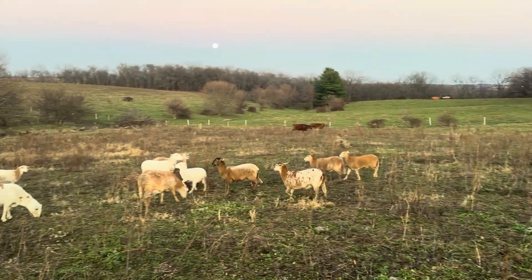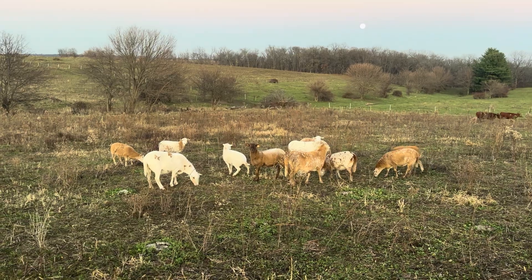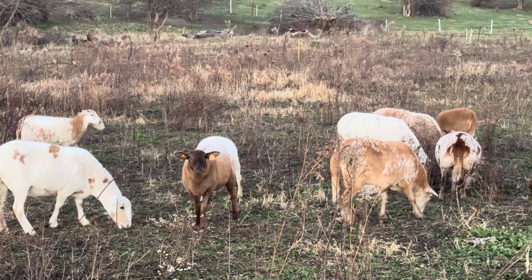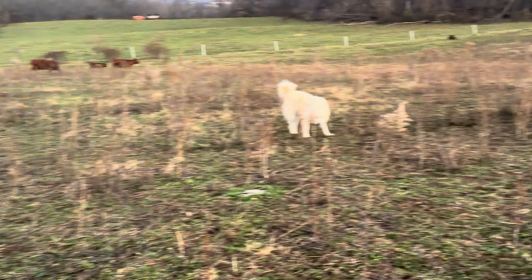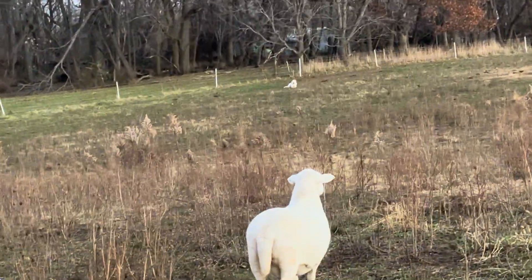That's one of our newer ewe lambs that we bought. She has a pretty color to her and has an orange tag. All of ours that were born this year or the past couple of years have green tags. There's our other livestock guardian dog over there on top of the hill.